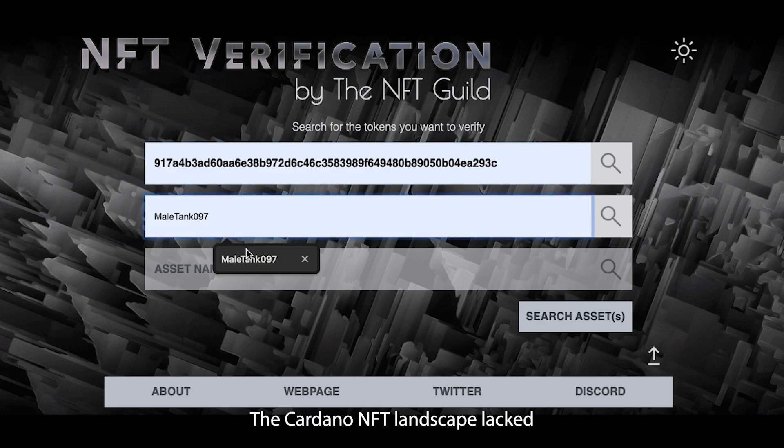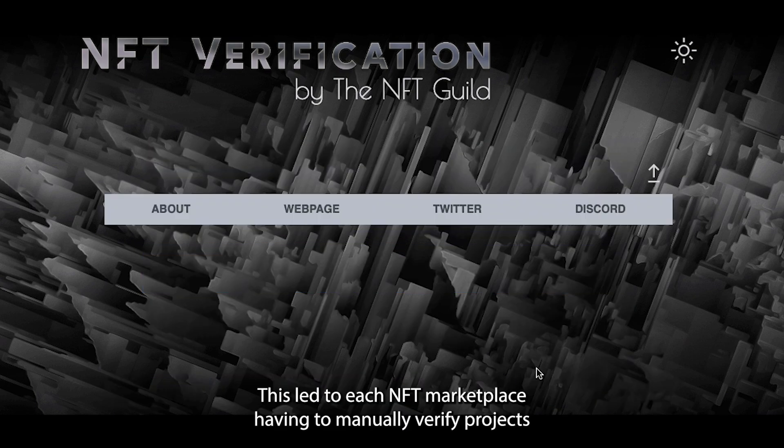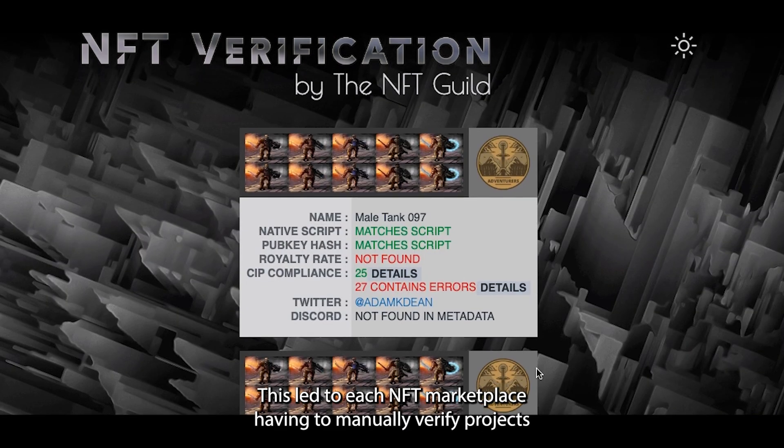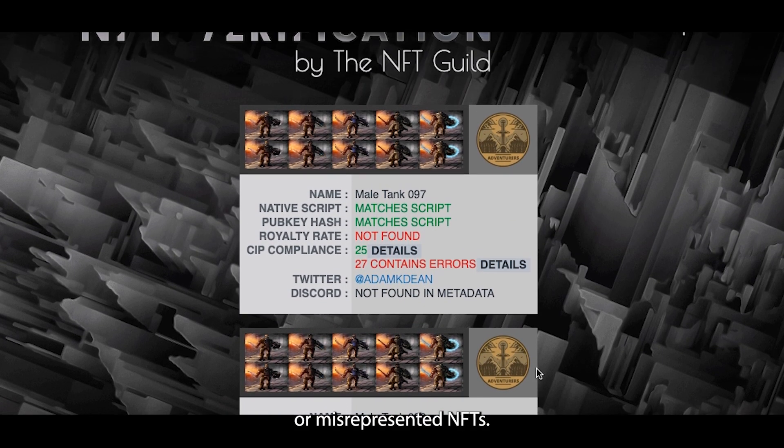The Cardano NFT landscape lacked standardized verification processes. This led to each NFT marketplace having to manually verify projects, creating uncertainty and the potential for counterfeit or misrepresented NFTs.